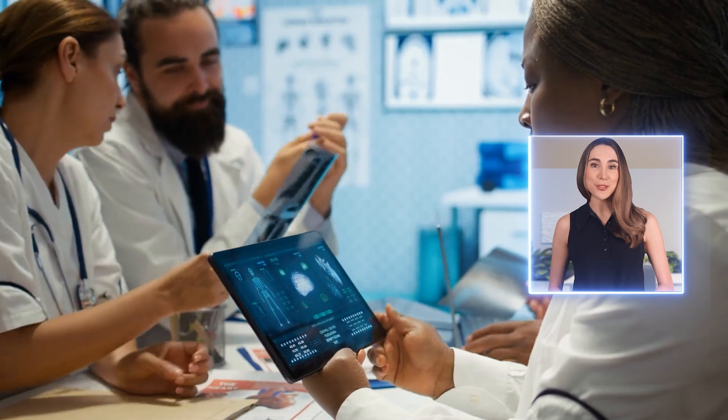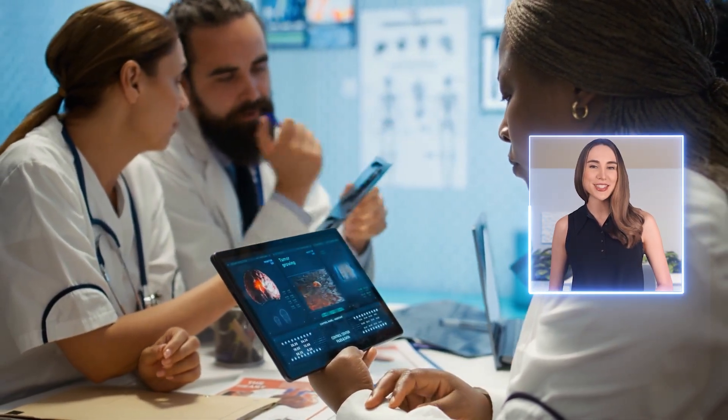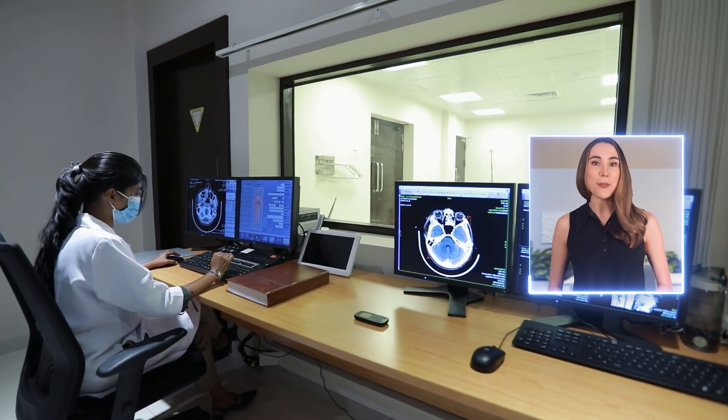Hi, this is Allie from PACsBootCamp.com and in this video we're diving into why more rad techs are making the switch to PACs and radiology IT roles. We'll explore how these positions offer exciting opportunities for you computer-savvy enthusiasts, career growth, and even the chance to work remotely, all while using the imaging knowledge you already have. Plus we'll break down the salaries and show you how you can climb the ladder to higher paying, more fulfilling roles in healthcare technology. Stick around if you're ready to shake up your career and explore the software side of radiology.